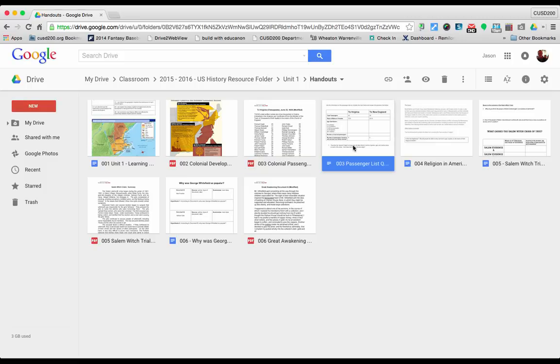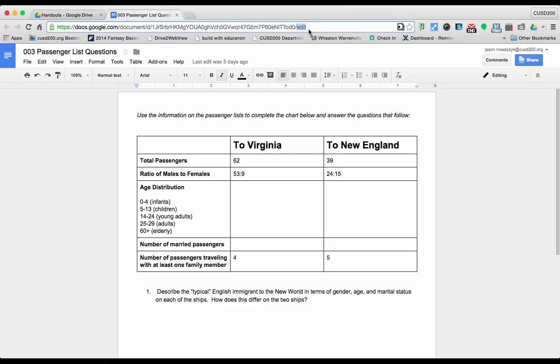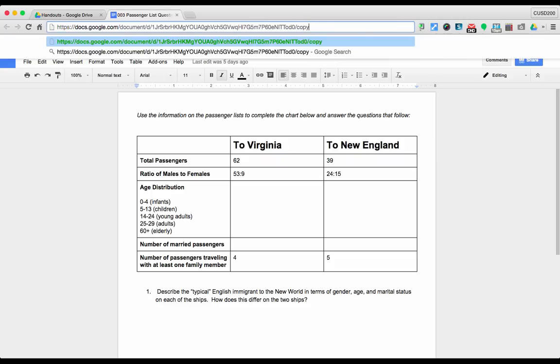Let me show you how to do that. If you click on a Google Doc, you'll notice that every Google Doc URL ends in a slash edit. Now, if you erase the word edit, keep the slash, and write the word copy, and then send them this link saying copy instead of edit, when they click on that link it'll prompt them to make a copy for themselves rather than giving them a link they have to continually click on to reference the document.